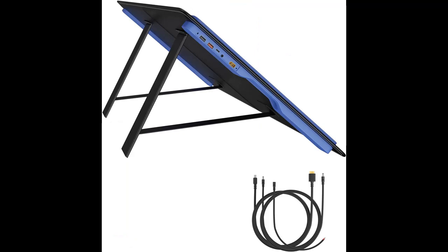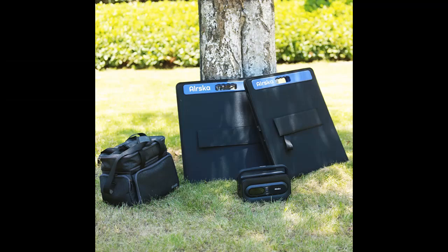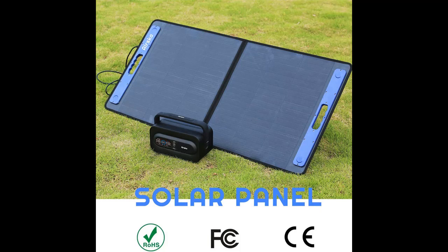Highlighted features include easy setup with a kickstand included. The Greensun 100 features two kickstands that can be placed firmly on any surface or ground. With just a few seconds of setup, you can start soaking energy from the sun for your ALRSKA power station. The TPE rubber handle allows you to carry it around easily when taking off-grid adventures.